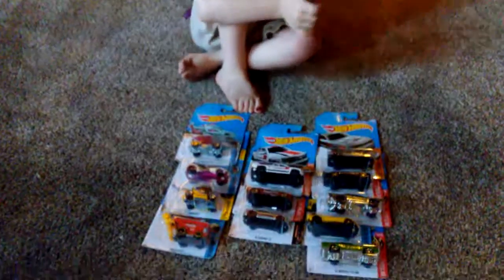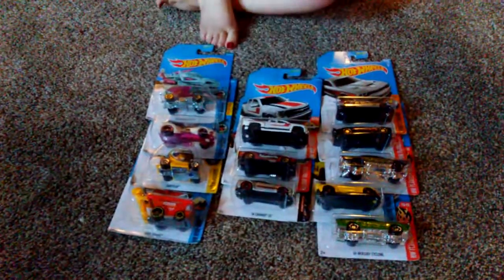Hey everybody, we're doing a car reel, and it's me and Dad. This is Russ. Liam wanted to open up his Hot Wheels that he got today.